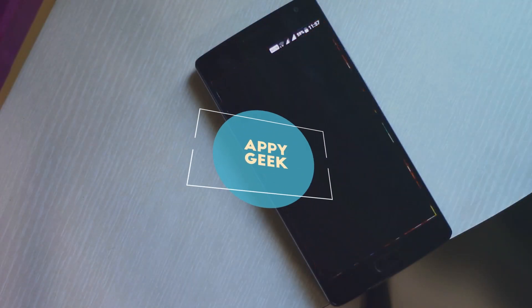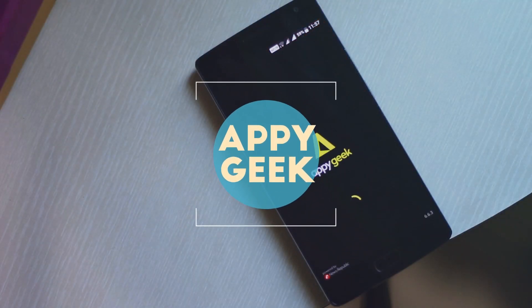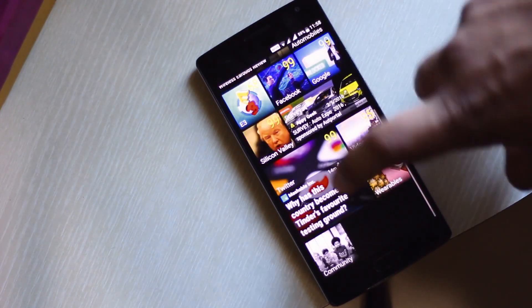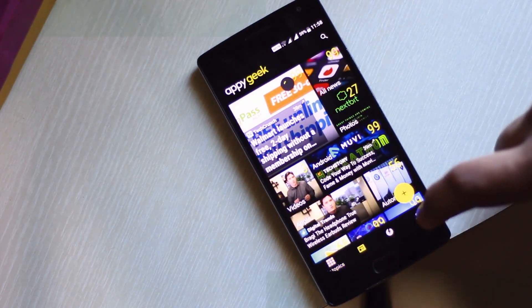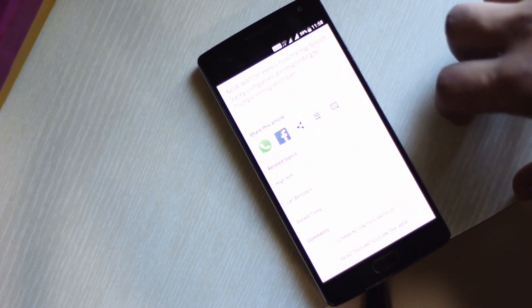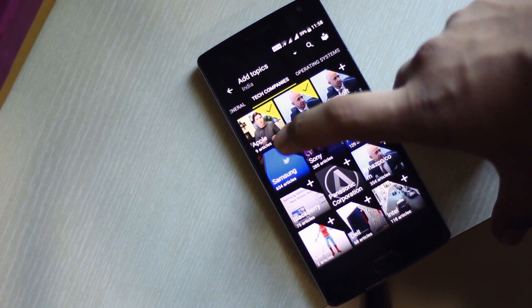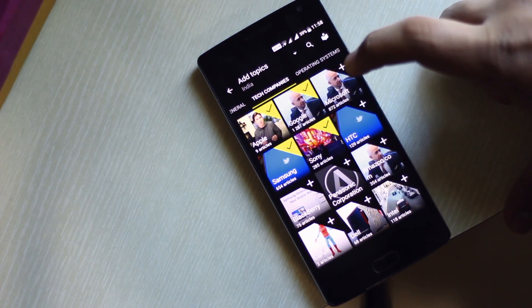Next on the list is AppyGeek. This nifty app combines almost all tech news sources and greets you with a bundle of interesting new stories based on your interest. Not only that, it allows you to customize the stories and play around with them. The app also has a profile feature which makes sharing articles with your friends and family super simple.